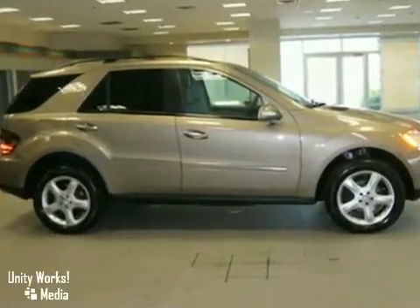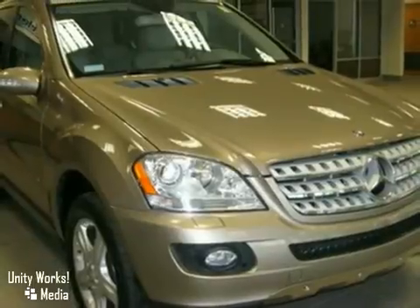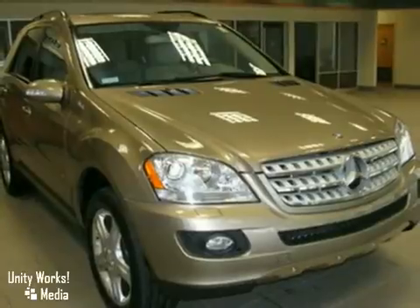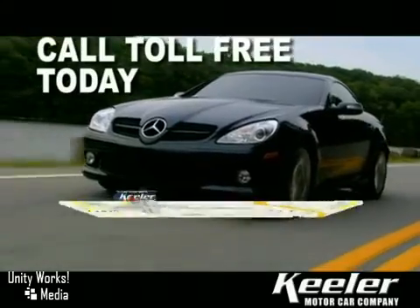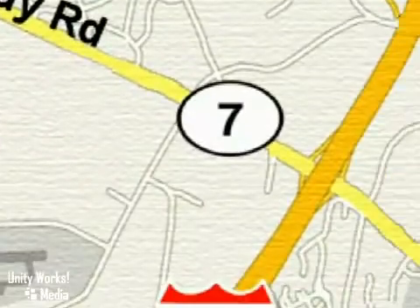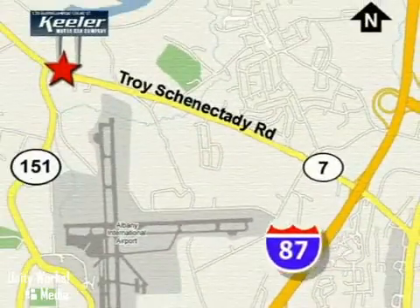For more information, please call us at 866-209-6350. The Mercedes-Benz Center at Keillor Motor Car Company looks forward to assisting you with your vehicle purchase. Call toll-free today or stop by. We're conveniently located in the center of the Capital District on Route 7, just 2.2 miles west of exit 6 off I-87.